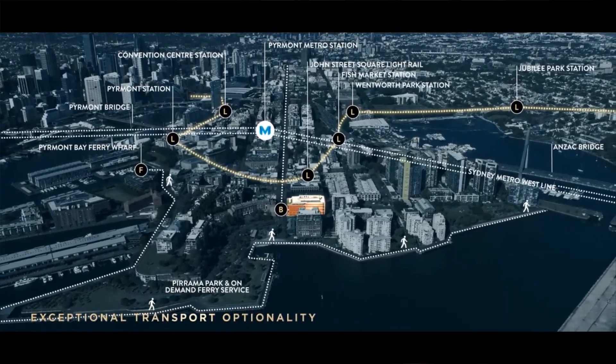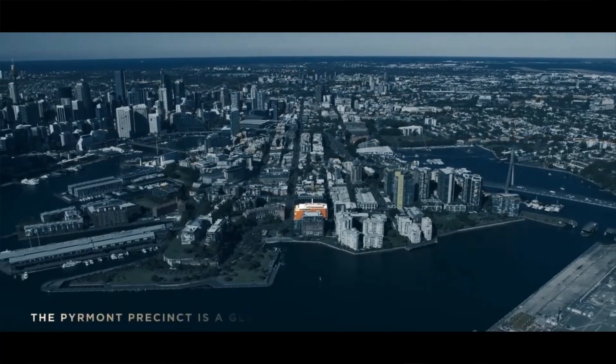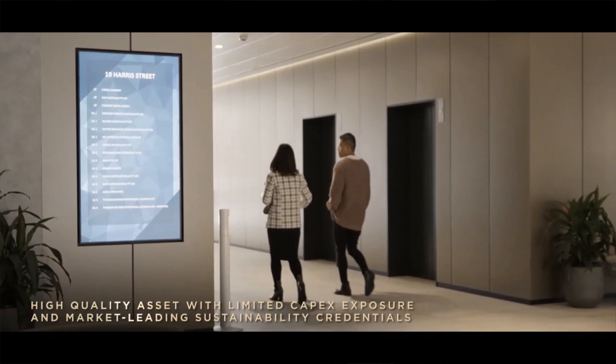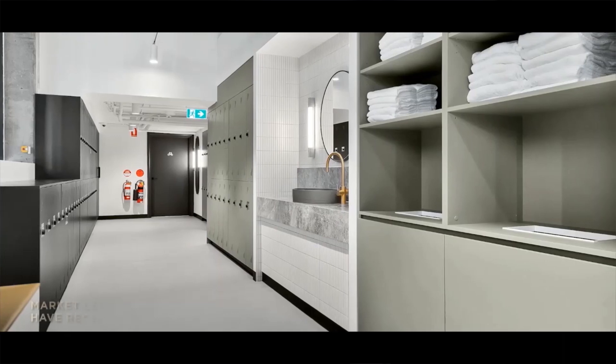The asset is located in Pyrmont, which is a fringe Sydney CBD location. It has very good access to the CBD via the light rail, which is opposite this building. The main area of return comes from the significant rental uplift that we are able to drive out of this asset. At the moment, passing rents are 44% below comparable assets in the CBD.